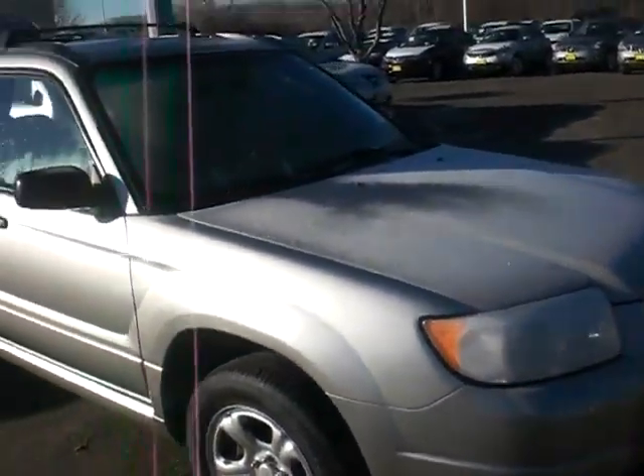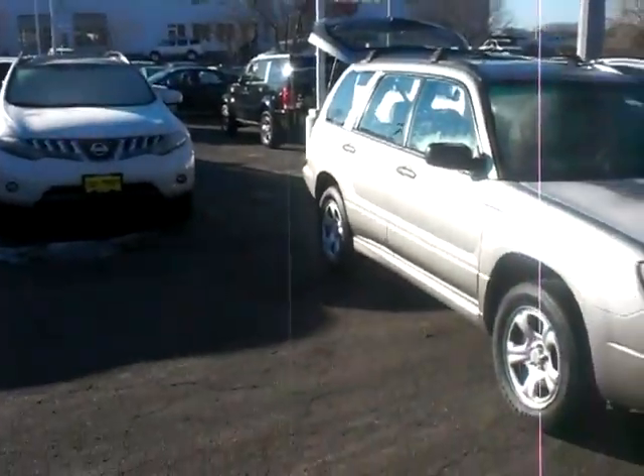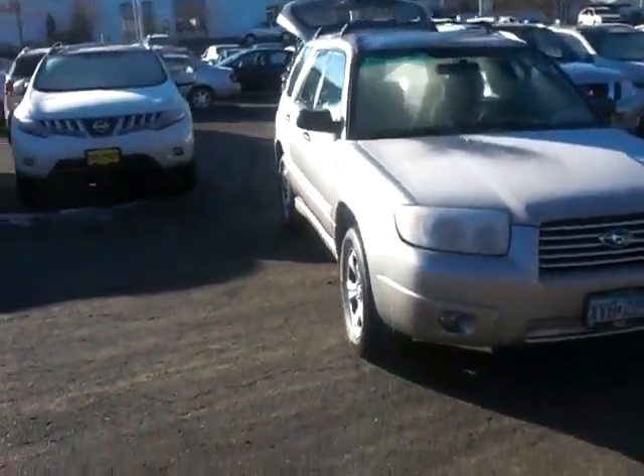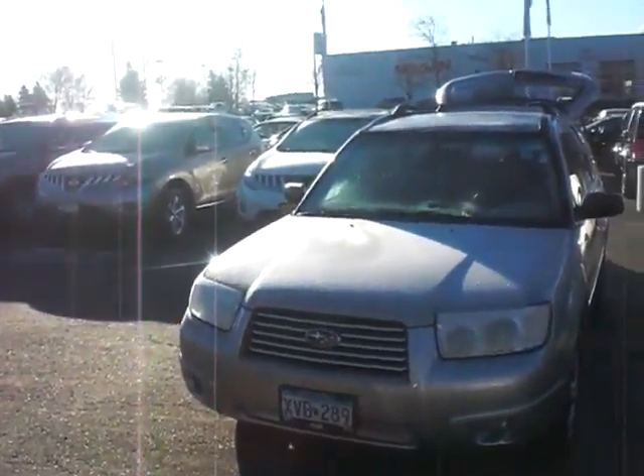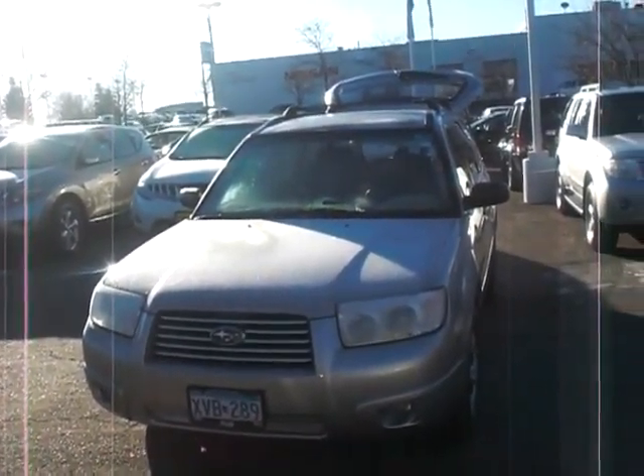Very very nice clean vehicle. Greg Gilbertson, Luther Nissan Kia — give me a call with any questions. Number here is 651-457-5757. Have a great day, thank you!